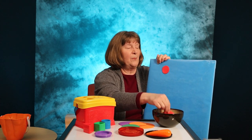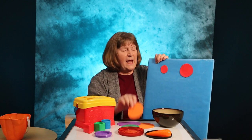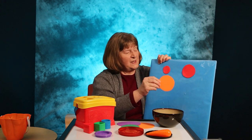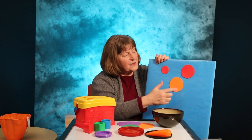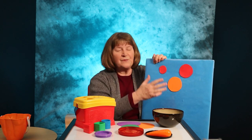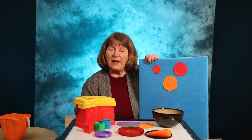Your child will like helping stick them up and taking them down, and it will give you an opportunity to talk about the different shapes — that they're all circles and that they're different colors. Have fun with your toddler as you explore shapes. See you next time.